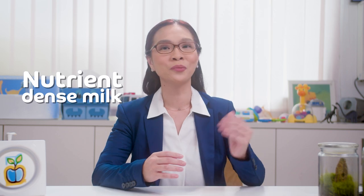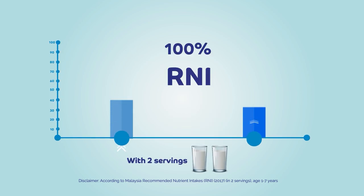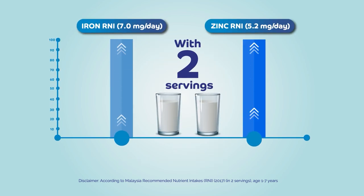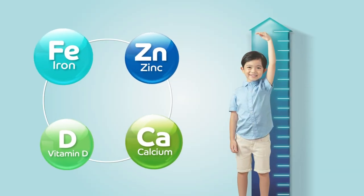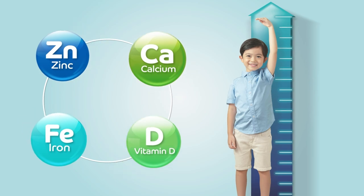So to support your child's growth, you can pick a nutrient-dense milk that is high in micronutrients. For example, search for a catch-up growth formula milk which can provide 100% RNI in iron and zinc with just two servings per day. Remember, it is important to supplement these four essential micronutrients in your child's daily diet to support their weight and height gain. I hope this information helps you choose a better choice of milk for your child's growth.